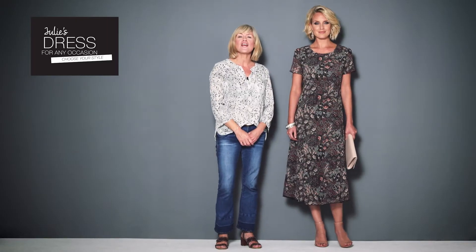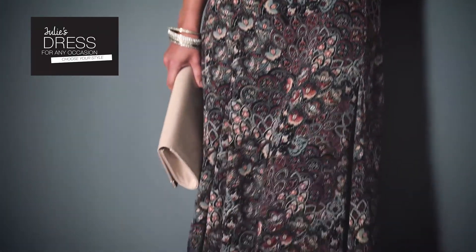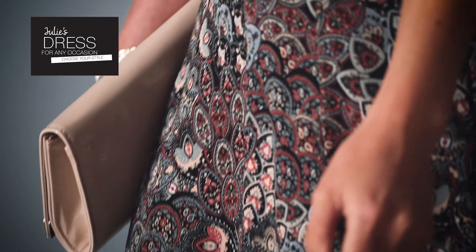The fit and flare dress is our number one best seller, and you can see why. Its easy-to-wear shape suits everyone, and the longer length is really flattering. I've teamed it with nude accessories and a little bit of sparkle.